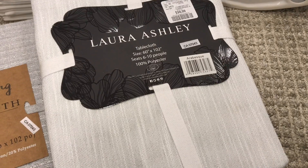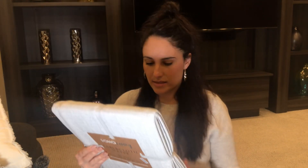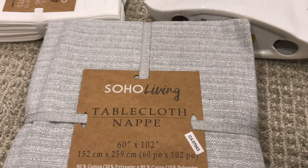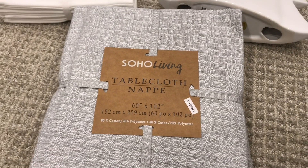The current one that I have has gold speckling in it and I really love using a sparkly tablecloth any time of the year. It doesn't have to just be for Christmas. This one has silver and white threading in it and it's quite pretty. This one ran for $24.99 and it's made by Laura Ashley. It seats six to ten people and both my tables, my dining room and my kitchen table, are rectangular. So this is a rectangular tablecloth. This one here does show the different sizes available. This second one was $24.99 as well, made by Soho Living. It's 80% cotton, 20% polyester. The other one was 100% polyester.